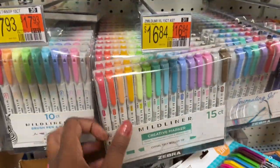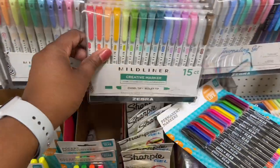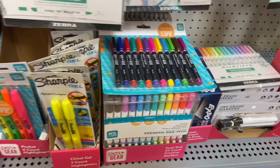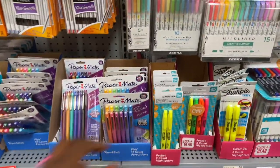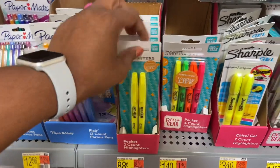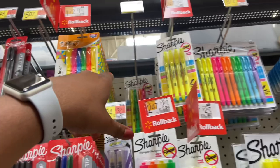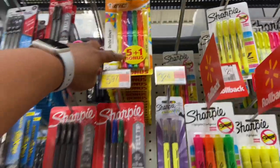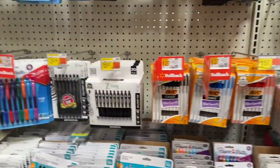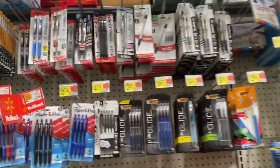Mild liner creative markers are $16.84 — I haven't seen these before. They have a chisel tip and a bullet tip. Pen and Gear permanent markers also available. Double pack pocket highlighters: 88 cents for the two-count Pen and Gear, or $1.40 for the four-count. You may as well get the five-plus-one for $1.72 because you get one more. I'm not really big on brand — I'm more so big on quality and I tend to get what works for me.